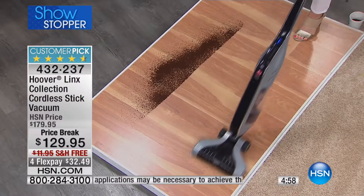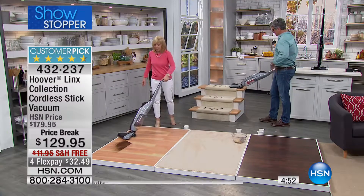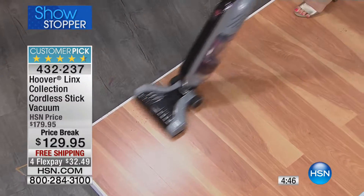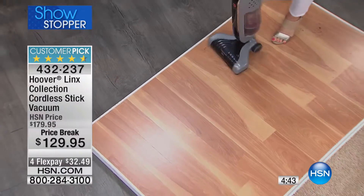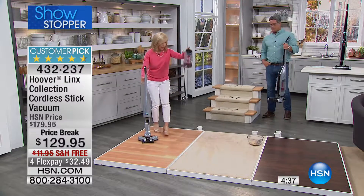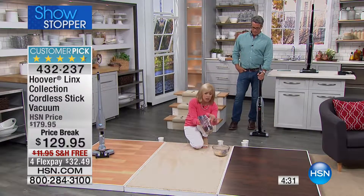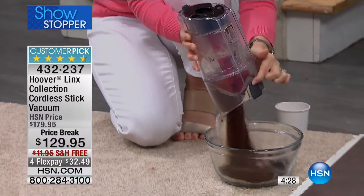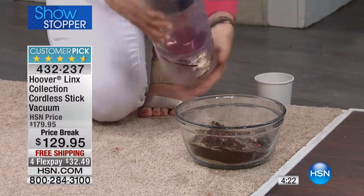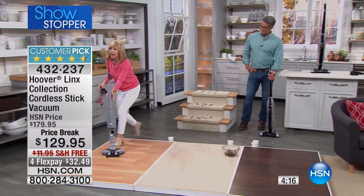Everything about it is easy. If you're a busy mom, you don't have time to get out your big full-size upright and your messes aren't worth it — usually they're like this, just picking up crumbs. You need something that's a great powerful grab-and-go that maintains the power. You never have to buy a bag or a filter — it has a rinsable filter. Your bin is clear so you can see your dirt. Just tump it out without having to touch it. If you have pets, you can take the cyclonic filter out and clean that too.